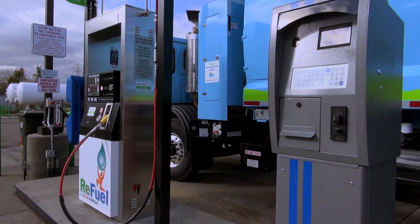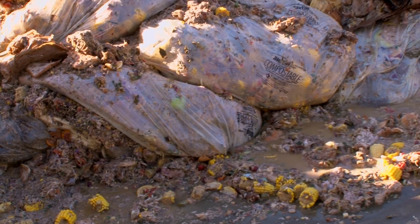Over a third of our waste stream is organics — compostable organics that can be used for other beneficial products like renewable energy, electricity, and of course biofuels.